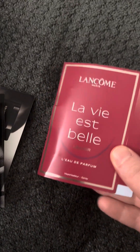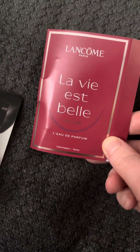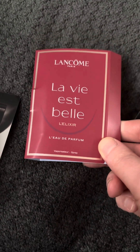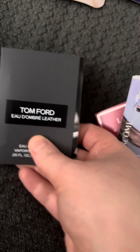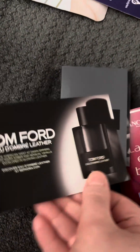Then I also got two individual fragrance samples from the same place. There's the Lancome La Vie et Belle L'Elixir, and the card that came with it, which I tore when I opened up the package. And Tom Ford Oud Suede Leather, and there's the card that came with it.